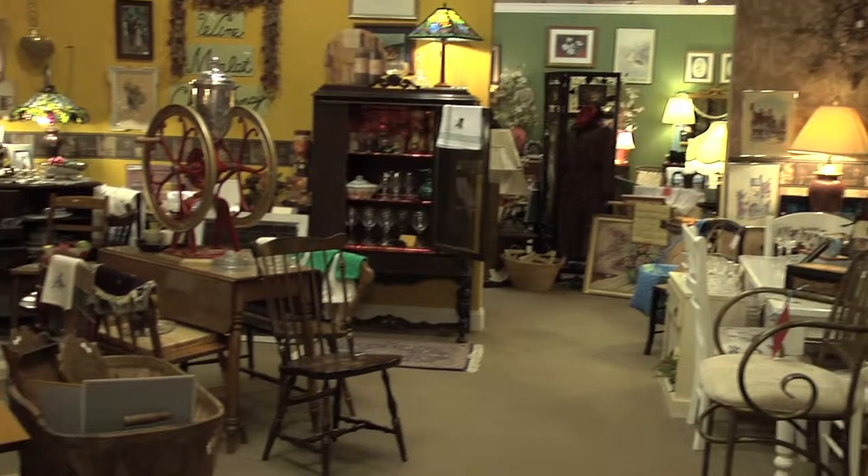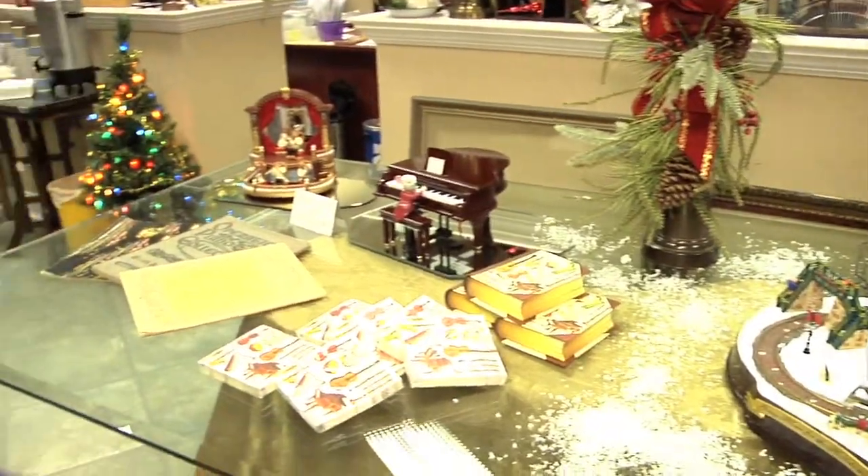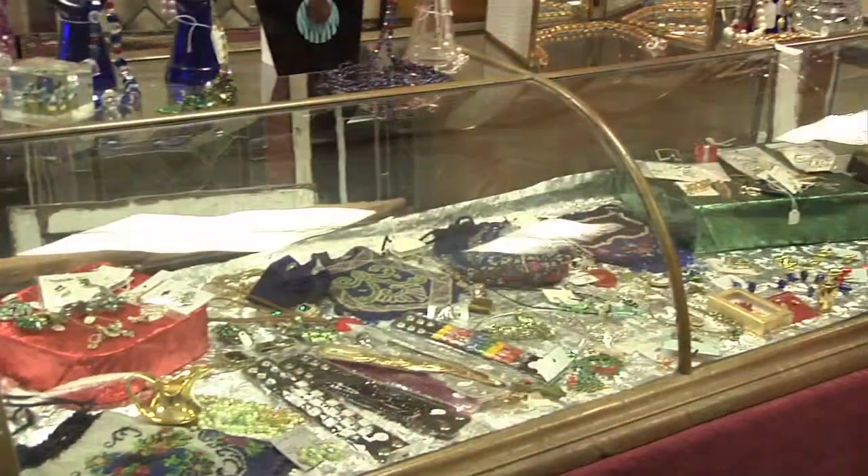We carry antique furniture mixed with new furniture. We have a great many gift items. If you're looking for somewhere unique to shop for the holidays, you will want to come and check out our store.